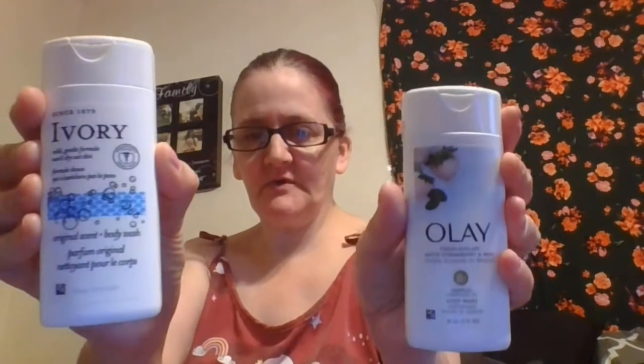I got one of those, and then I got an Olay Fresh Outlast white strawberry and mint — I got two of those. I hadn't opened them to smell them yet. Oh, that one smells really good! These are like little travel sizes. Mmm, they both smell so good!